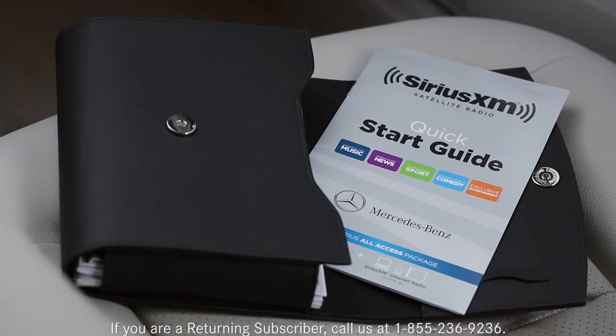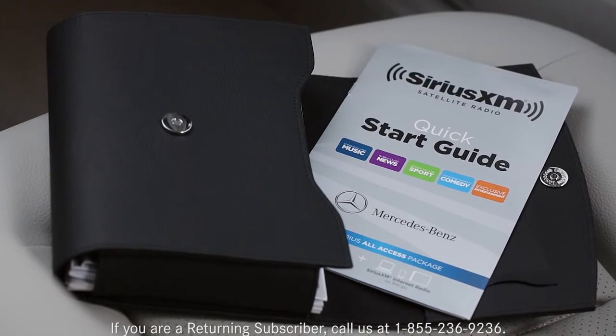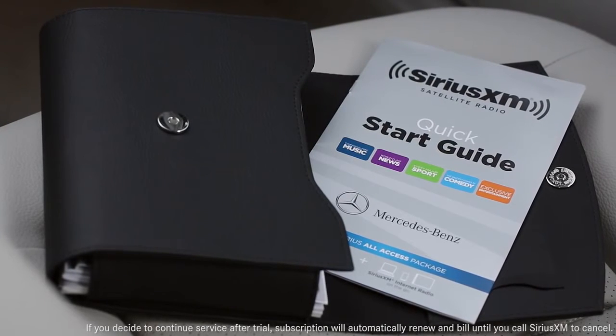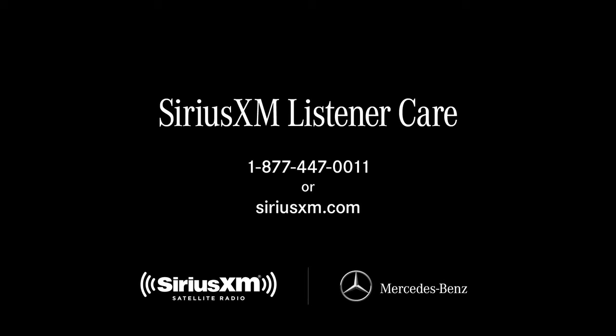You can also search locations by state or bring up a list of the locations you've saved in memory. For easy reference, your owner's portfolio includes a quick start guide for Sirius XM. During your trial, Sirius XM will contact you and offer options for extending your service. You can contact Sirius XM Listener Care anytime by phone or on the web.